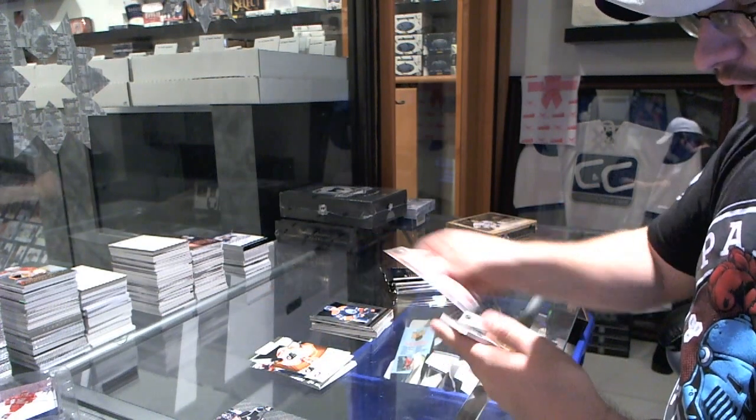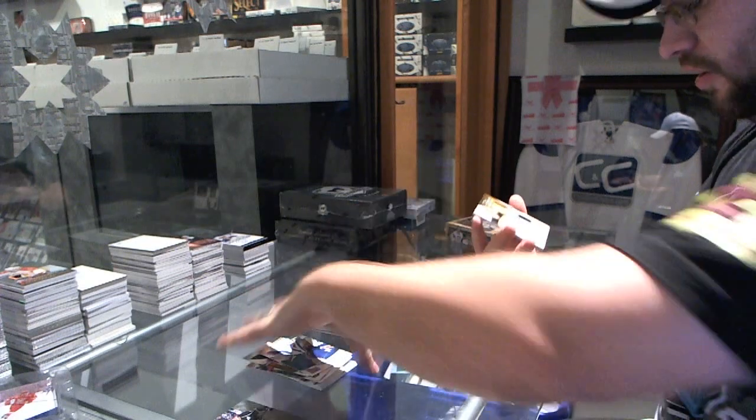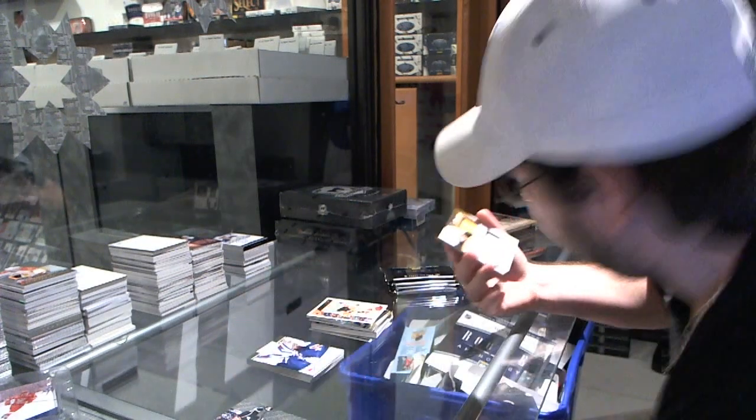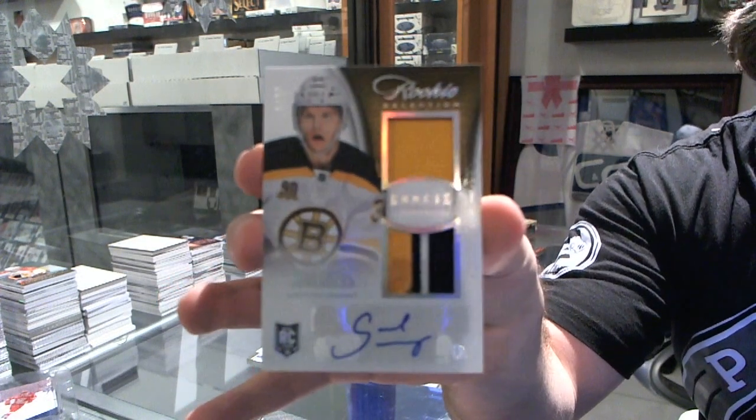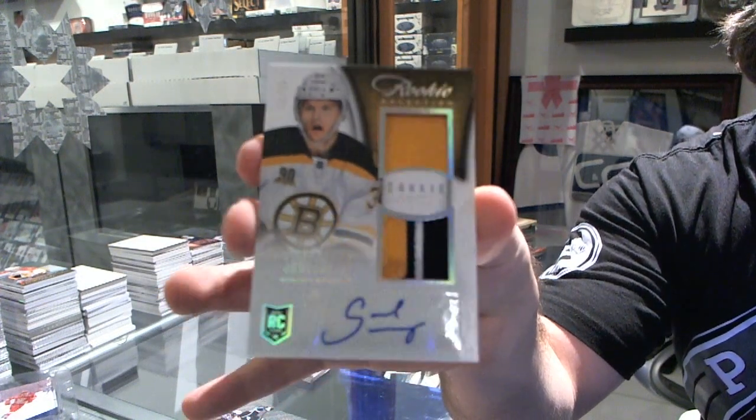For the Flyers, Vinnie Lecavalier, and for the Boston Bruins we've got number 12 of 25 dual patch autograph of Carl Soderberg.